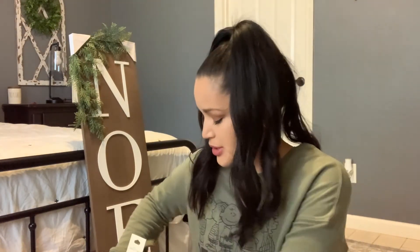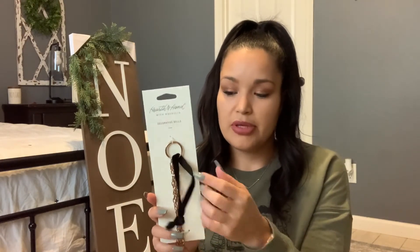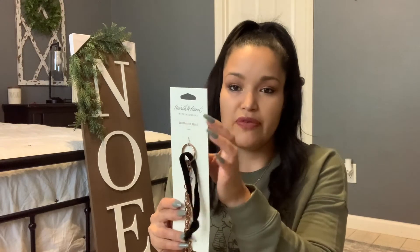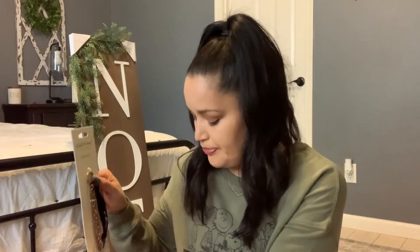From the Hearth and Hand collection I picked up these cute bells — these were $9.99. I still don't know what I'm gonna do with them. I was thinking of buying a wreath and just putting them in the middle. This line does have a wreath with bells but I thought it was too simple — I want something fuller and more full for my front door. The bells are super pretty though.